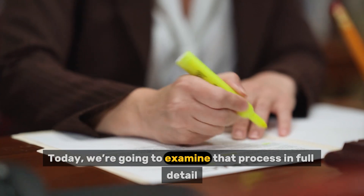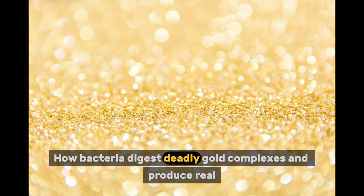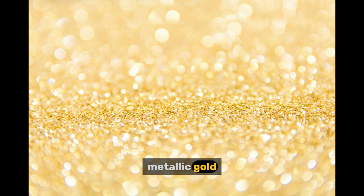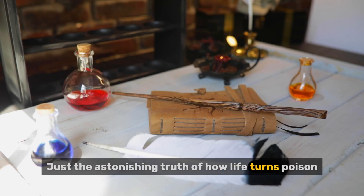Today, we're going to examine that process in full detail — how bacteria digest deadly gold complexes and produce real, metallic gold. No future predictions. No speculation. Just the astonishing truth of how life turns poison into treasure.